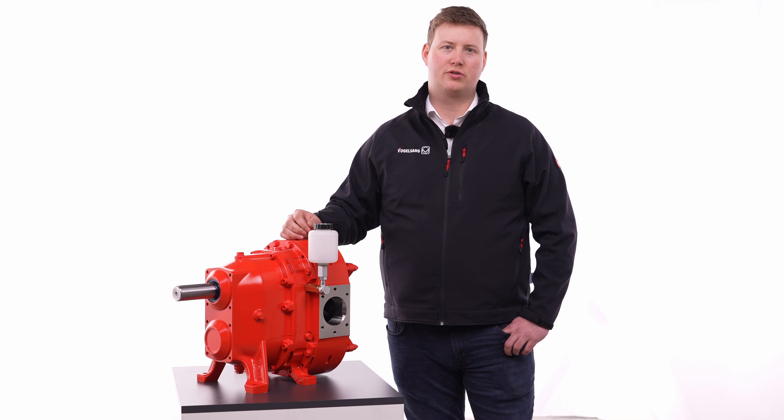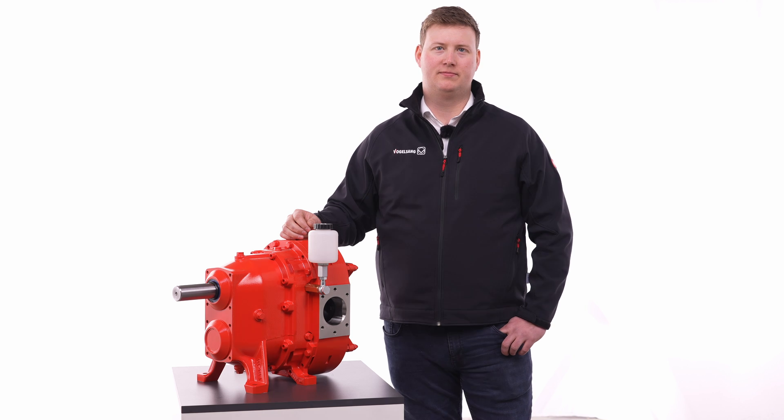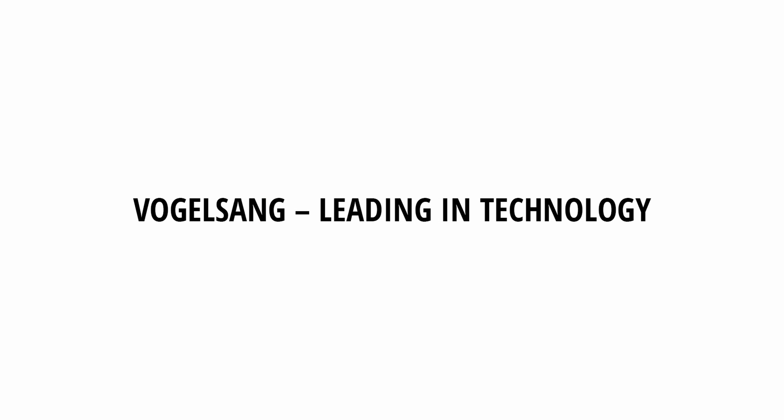When you choose the VY series, you're opting for maximum reliability with the greatest efficiency. If you'd like to know more, please feel free to contact us. Vogelsang — Leading in technology.